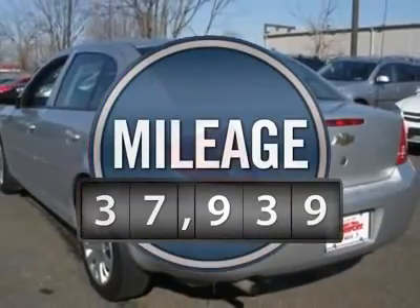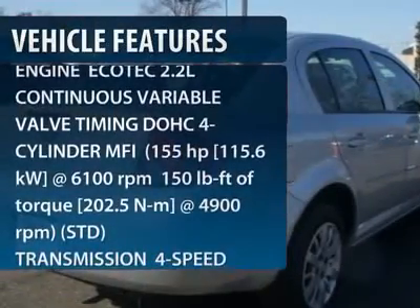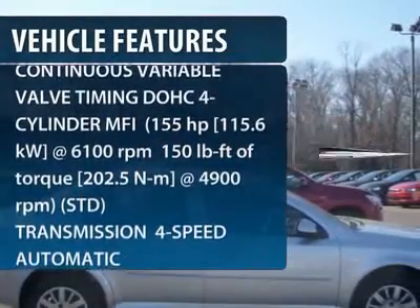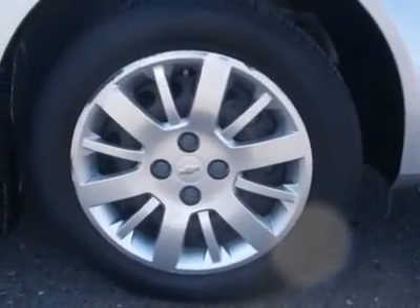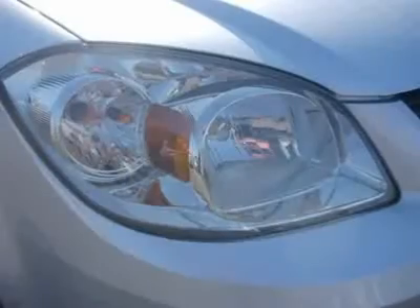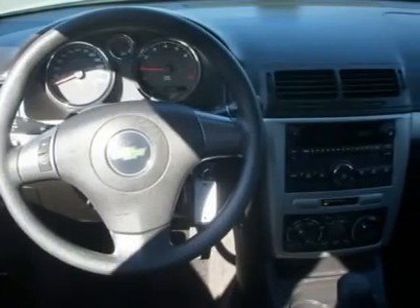This vehicle has less than 40,000 miles. Here are some of this vehicle's great options: air conditioning, adjustable steering wheel, power steering, floor mats, keyless entry, front wheel drive, rear defrost, AM-FM stereo radio, 4-speed electronically controlled automatic transmission, and security system.